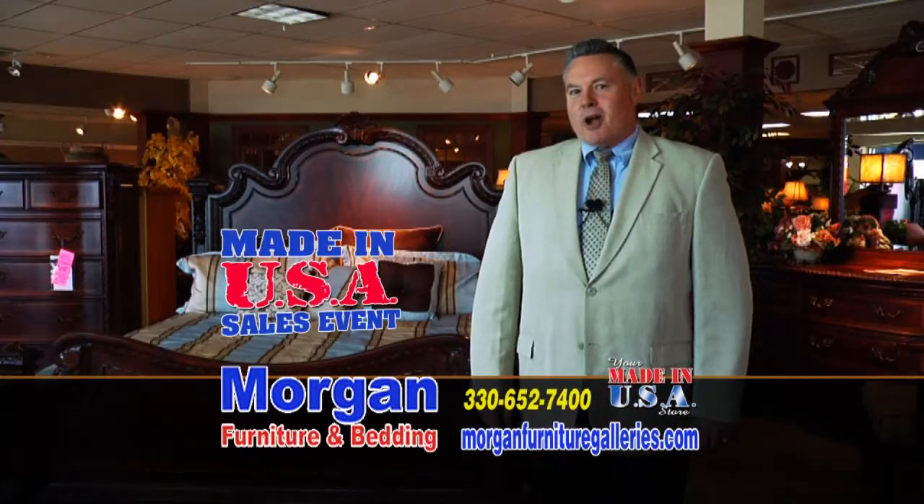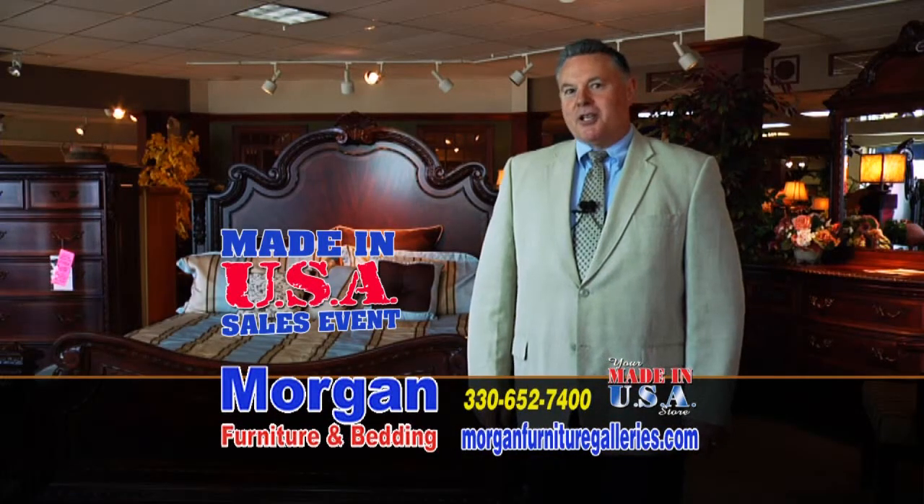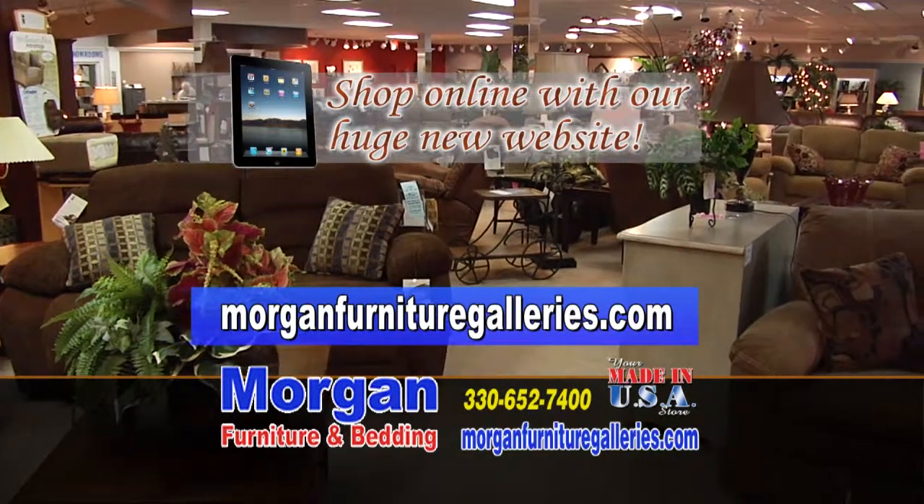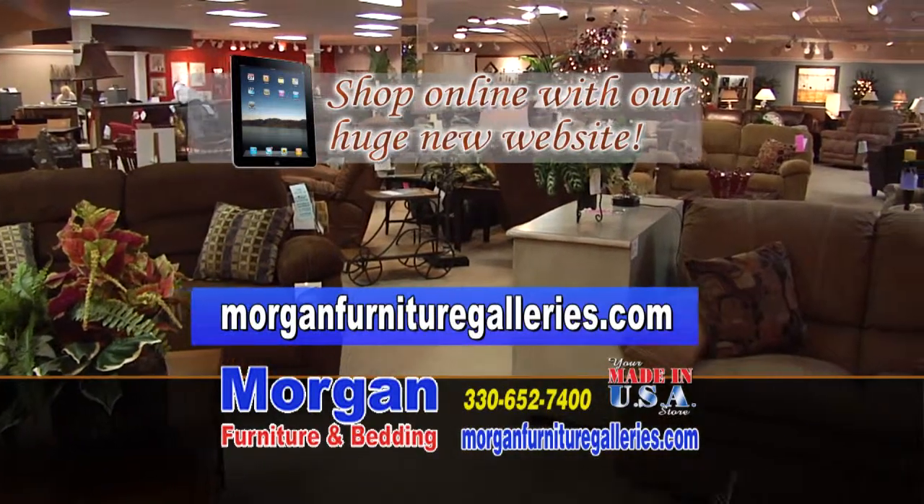And remember, be a smart shopper — compare Goldsteins, compare Sheelys, then come to Morgan Furniture for the best value. Shop MorganFurnitureGalleries.com for thousands of items. We're your Made in America store.